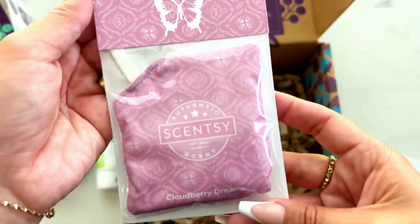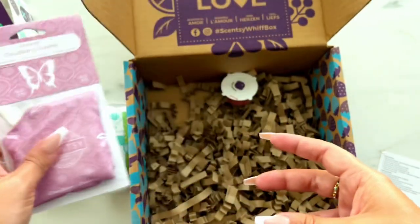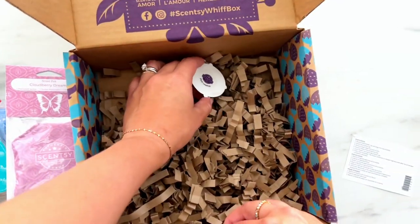We have the Cloudberry Dreams scent pack. These are great in buddies, but they're also great to hang around the house, in your closet, even in your car.